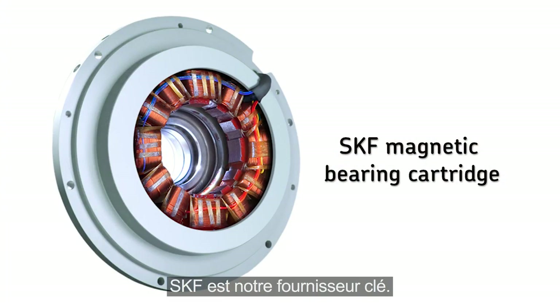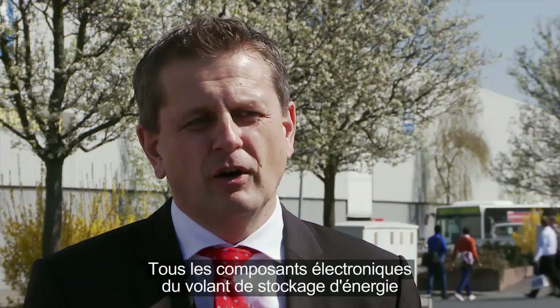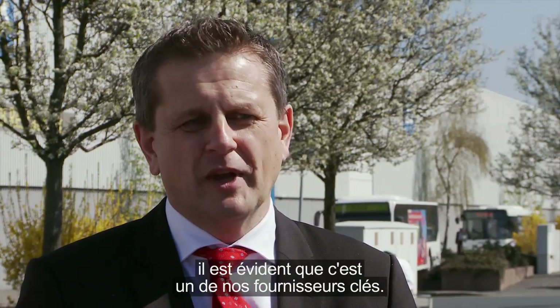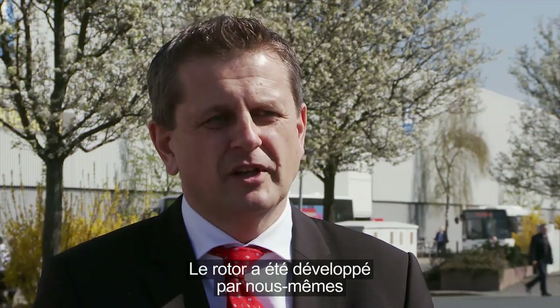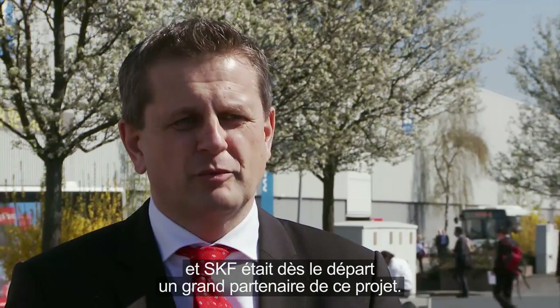SKF is definitely our key supplier. Making an energy storage flywheel with all electronic components supplied by SKF, it's quite obvious that this is one of the key supplies in our product, besides the rotor which is basically our own development. So SKF was right from the start a big partner in this project.